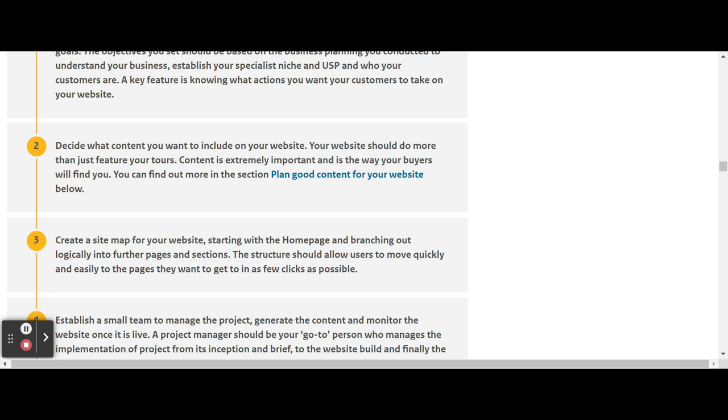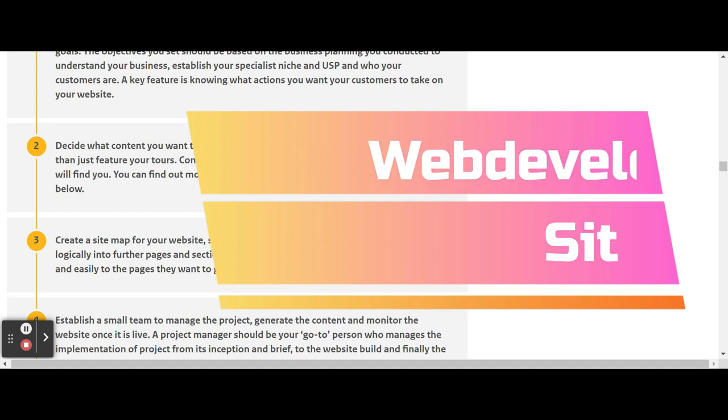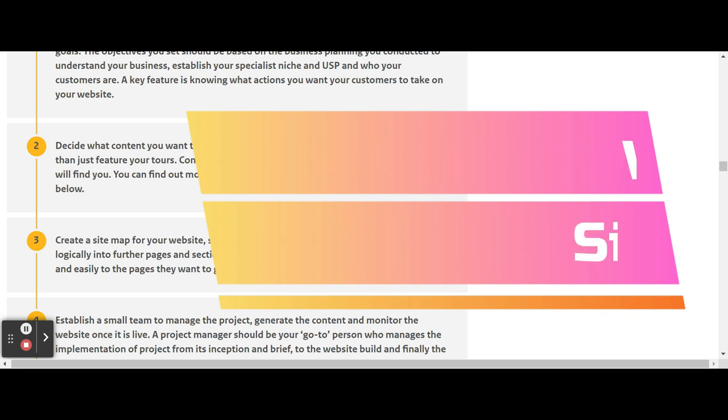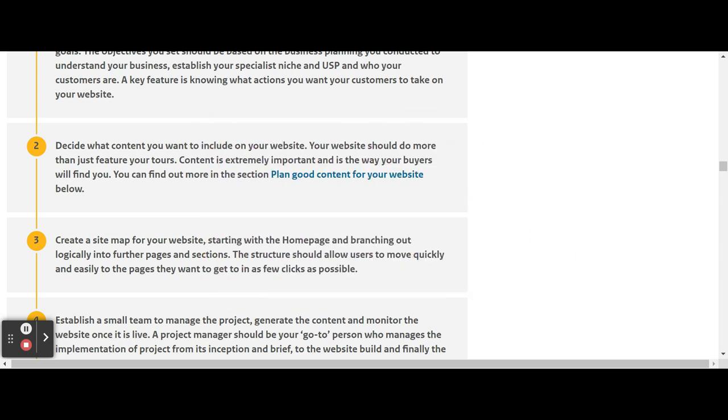Then you have to ask yourself: am I going to do this with a web developer or an agency that builds a website for me, or am I going to use a platform — a website builder?